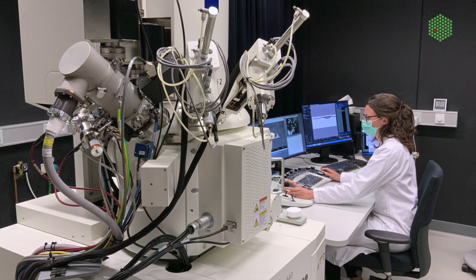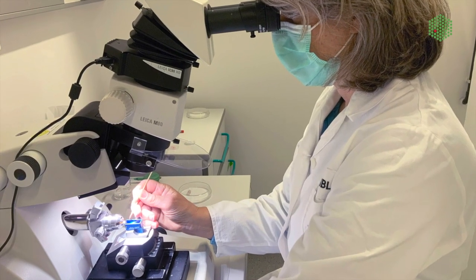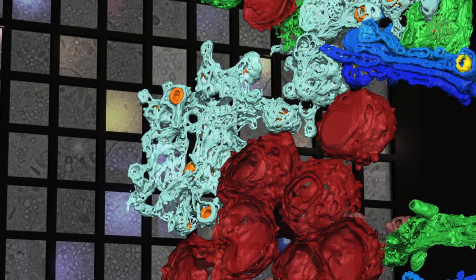Ralf was very much interested to use the technologies that we have here at Yendil. Yannick and the EM core facility have a superb infrastructure but a fantastic crowd of people as well, who cannot only operate the machines but also know biology, and this combination is really the key to success.